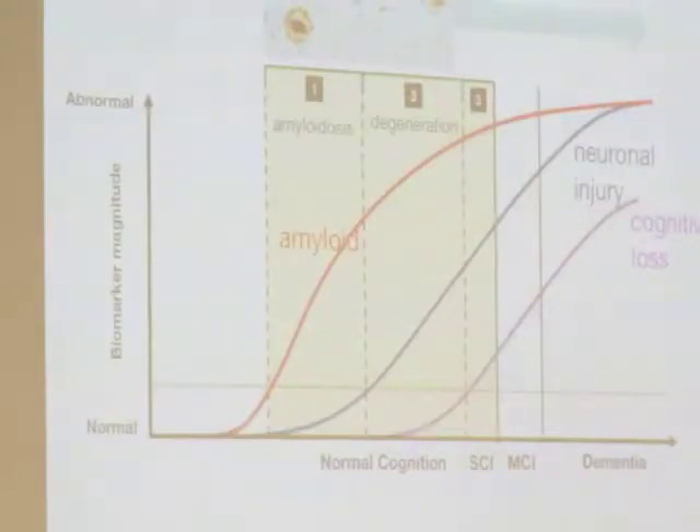Enough amyloid accumulating causes neuronal injury — the spines being the most delicate thing and the synapses being the first to go. As we lose synaptic connections, we have reserve and redundant connections. But when the injury gets high enough, we'll start experiencing subjective cognitive impairment, then enough injury produces MCI, and when we kill enough connections we'll have dementia.